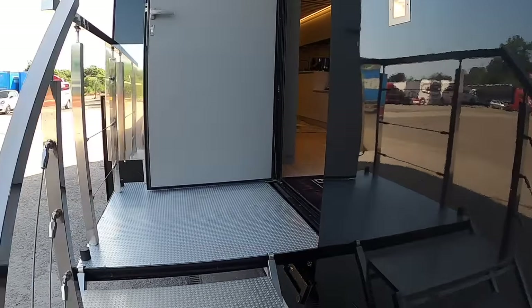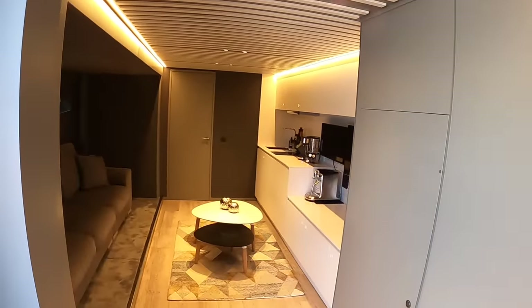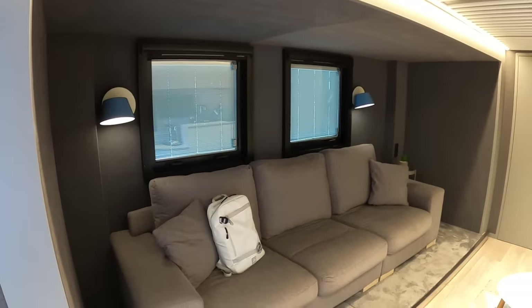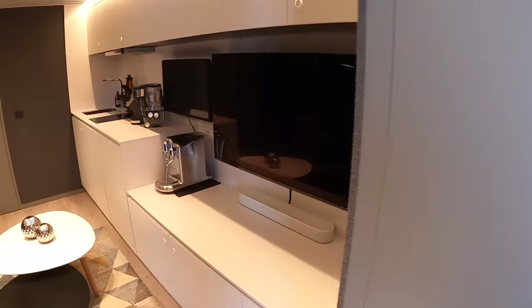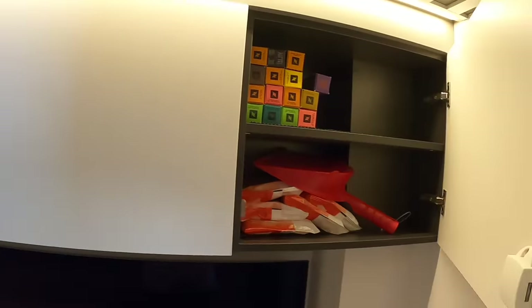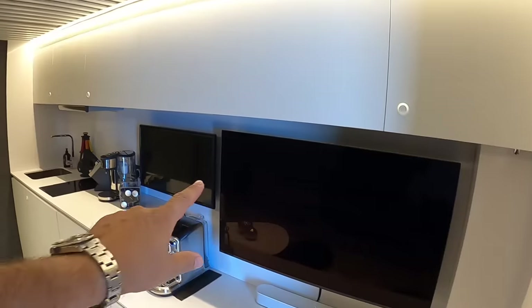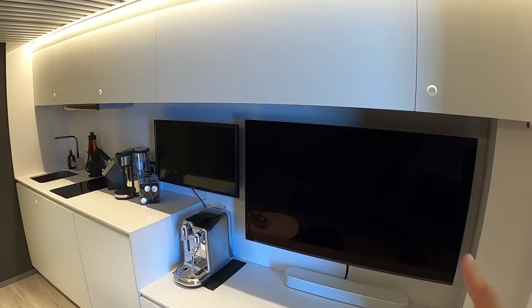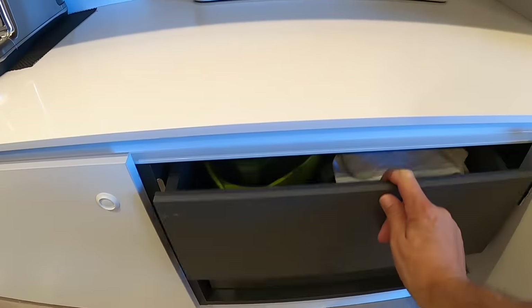Heading up and in, the first thing that greets you is this lounge area - this is the slide-out on the inside, so you can see how that works, making for a very comfortable little area. On the other side is the kitchen, with storage in various places. Along here there are extra bits of storage and TV systems. You'll notice there are two TVs: one can display CCTV images from the security cameras, or if you're at a track you can plug in to see lap times and run different displays.